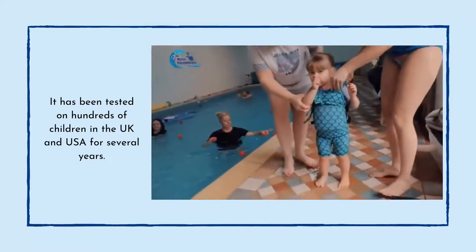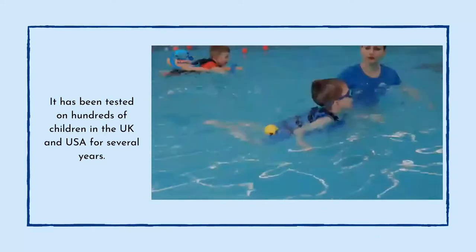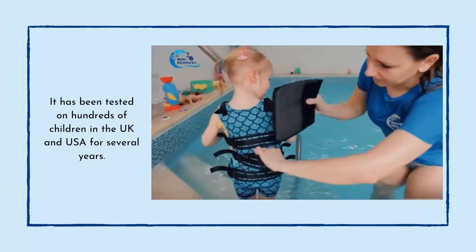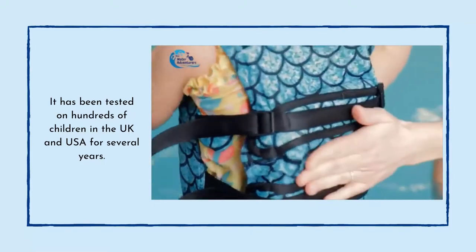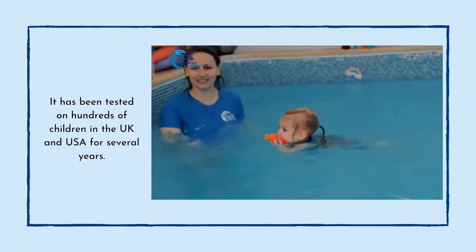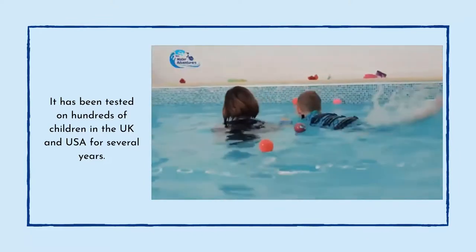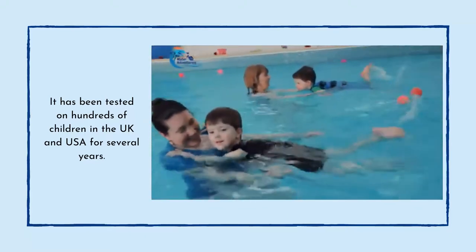The Orca Swim Trainer is a perfect all-in-one learn-to-swim aid from paddler to confident swimmer, ideal for infants to preschool age. It offers adjustable buoyancy which your child won't be overly conscious of as it's slowly decreased over time, so they can focus on swimming skills and enjoying themselves while their ability develops. It provides peace of mind for you and helps them enjoy the water for longer each time you go swimming.